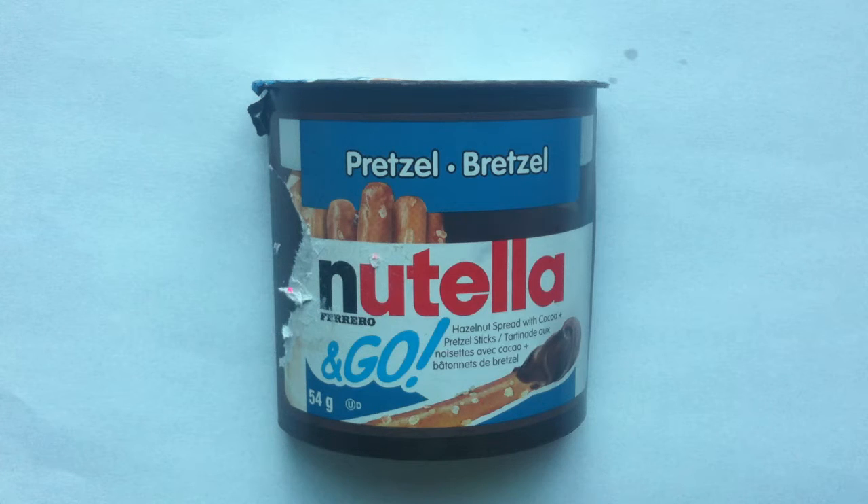It's time for Nutella and Go today on Walking the Candy Aisle. Hey guys, Jeff here with a long-awaited review. The Nutella and Go is finally here.